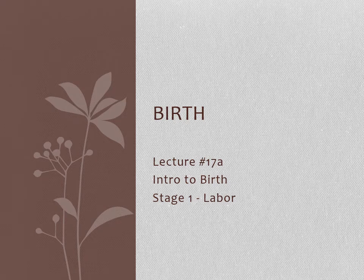Hi everyone, Dr. Hall here. We're going to start talking about the process of birth. This first part, Lecture 17a, we're just going to introduce the topic of birth in humans and then talk about stage one of birth, which is labor.